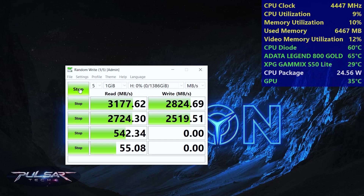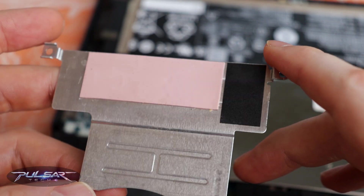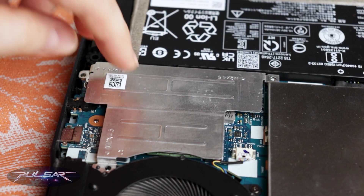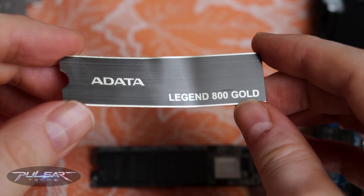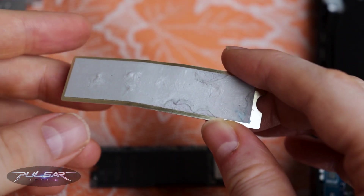One aspect that concerned me during testing was the operating temperature, which peaked at a rather high 65 degrees Celsius. To address this, I switched to the standard heatsink that came pre-installed in the laptop. This heatsink is significantly larger and covers a wider area, so I was hopeful for better cooling performance. Removing the original included heatsink was a challenge due to the extremely strong adhesive, and I was worried about damaging the drive during this process.